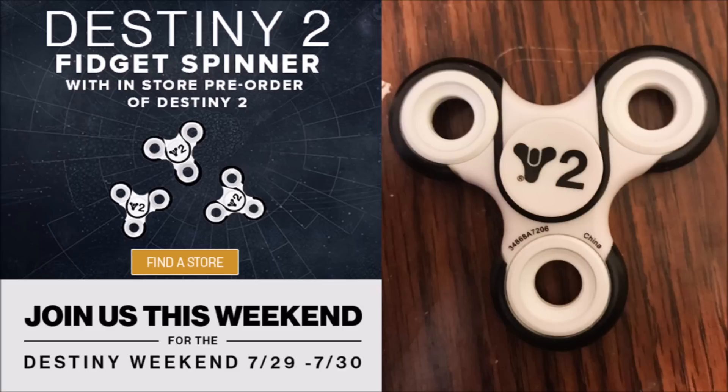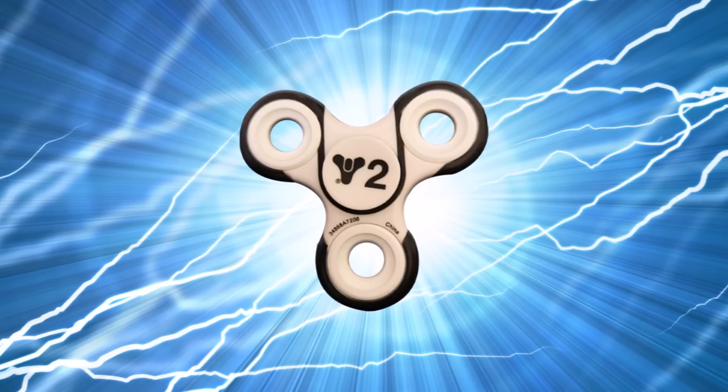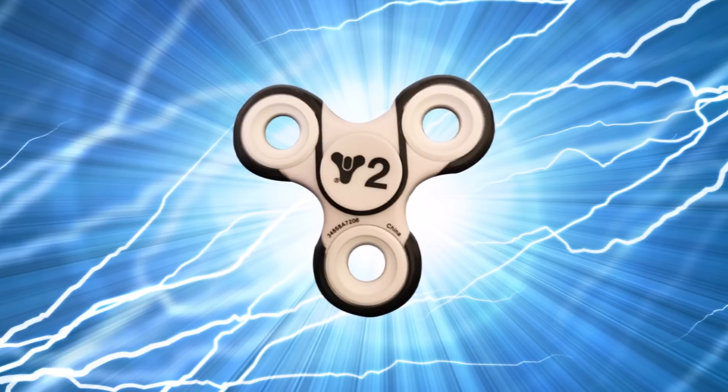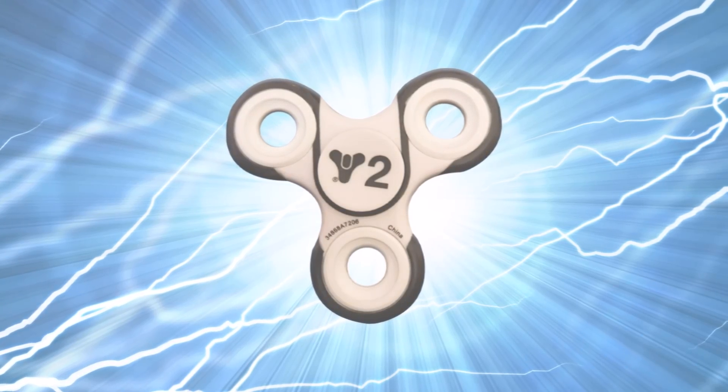Guys, if anyone's going to GameStop, can you get me one, please? Thanks. Hello darkness, my old friend. I've come to talk with you again, because a vision softly creeping... Amen.